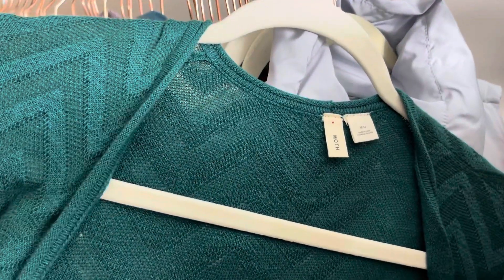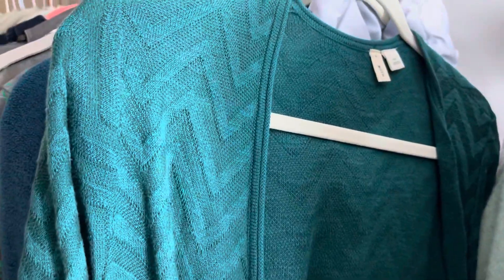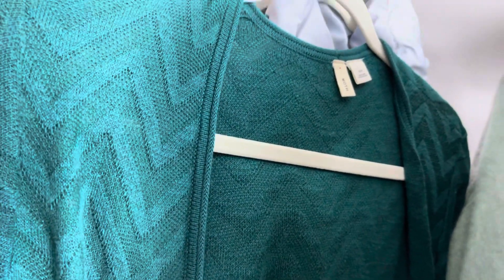This is Moth, which is a solid seller for me. This is actually a duster cardigan — really nice, long, emerald green. Moth sells well for me. This is my first time finding a piece that isn't just like a basic sweater cardigan, so I think I'll list this one closer to like $27 or $28.